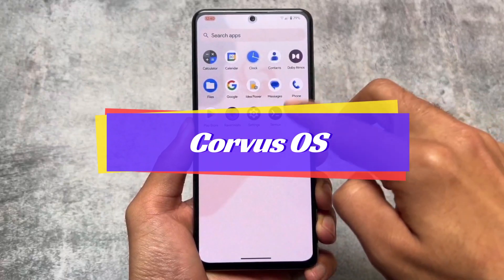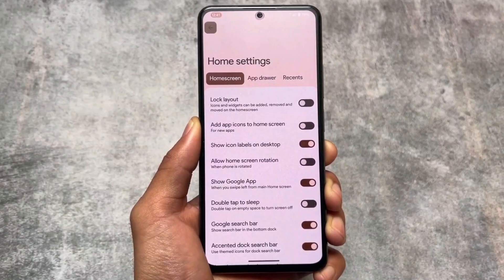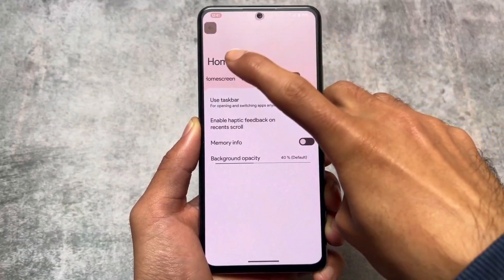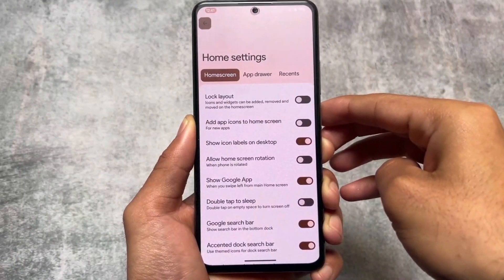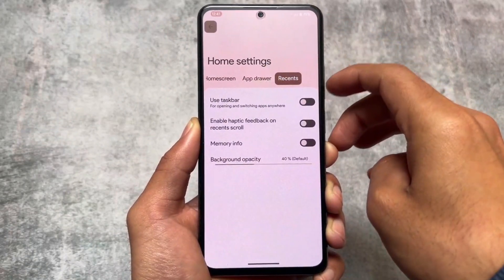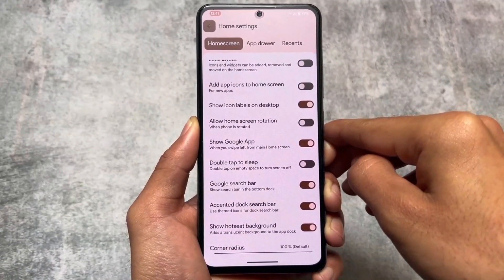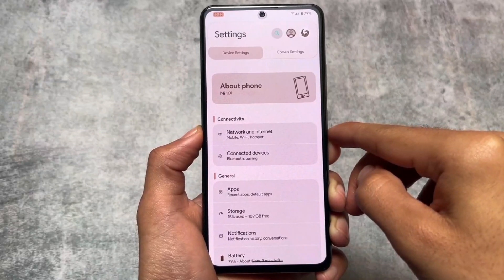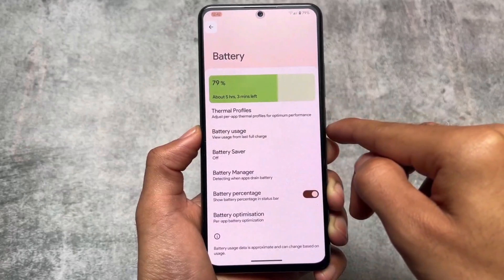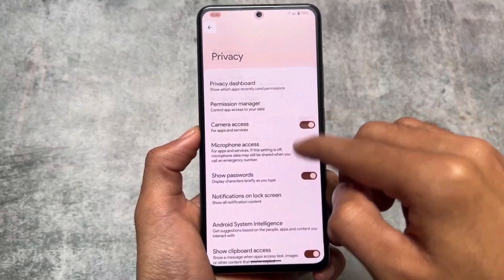The second one on our list is Corvus OS. I made a video on this one just one day ago and I was reviving it — it was so amazing. After using the Android 13 version, some unique things were there: the launcher was quite good, things were redesigned, the settings UI was quite cool, and the customizations were great. Unfortunately, this ROM also did not have an Android 14 version so far while making this video. I just hope they will also bring Android 14 this year, because this was one of my favorite custom ROMs.